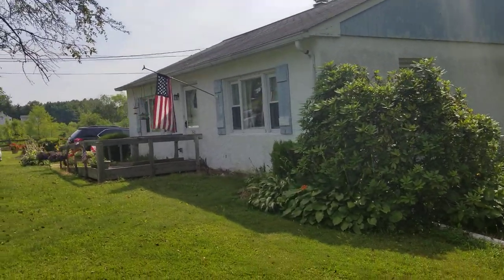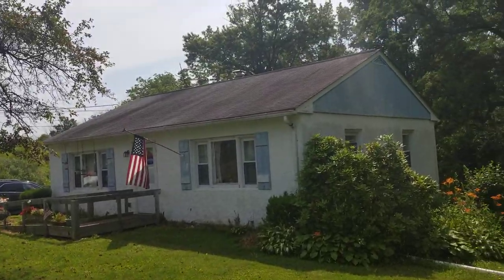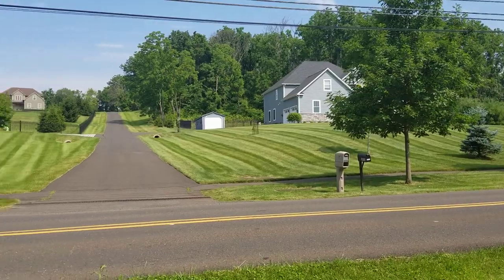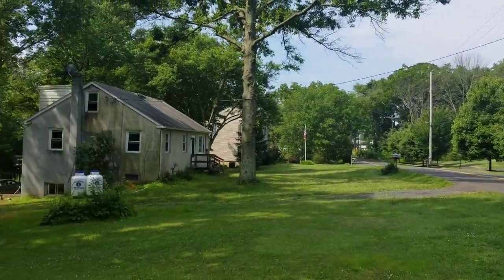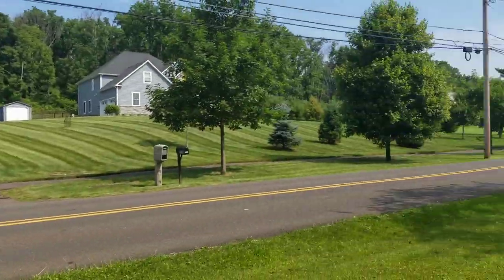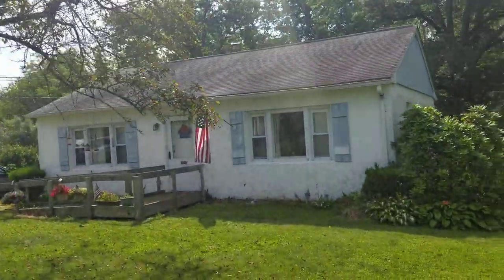Here I am at my next project in Doylestown. I'm sitting here on half an acre. This is what the front of our house looks like.